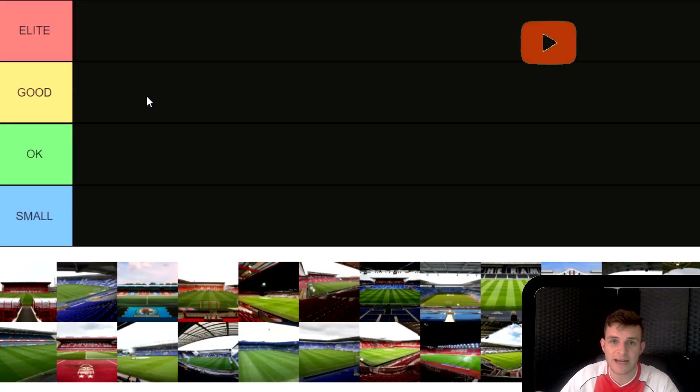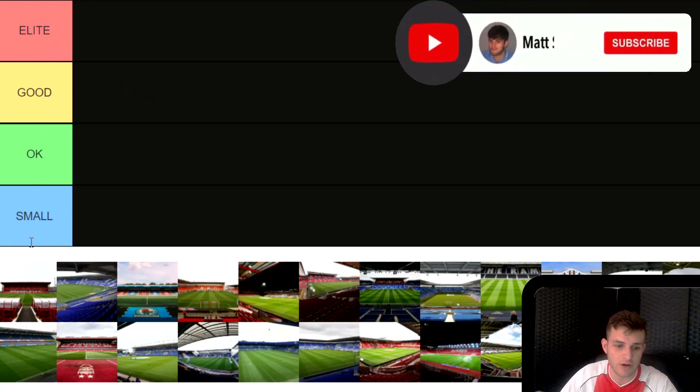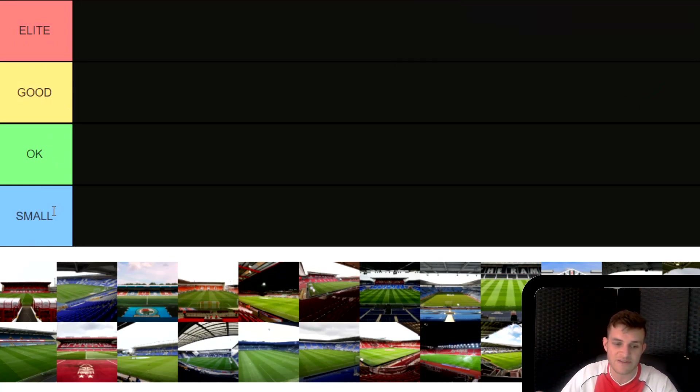Let me explain how this is going to work. We've got four tiers, four categories. At the top we have Elite for the best stadiums. We also have Good for the next best stadiums. We have OK for the middle of the range stadiums, and then we have Small for the stadiums that are probably a bit too small to be in this division. We also have a picture of all 24 Championship Stadiums this year — yes, 24, not 23. Coventry are back out of the Ricoh Arena. I've been to about half of these, so there will be some stadiums I don't know too much about, but the ones I haven't been to I'll rank on how much I want to go to them and what I've heard and seen about them.